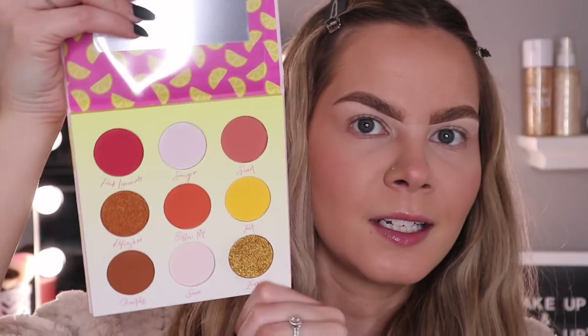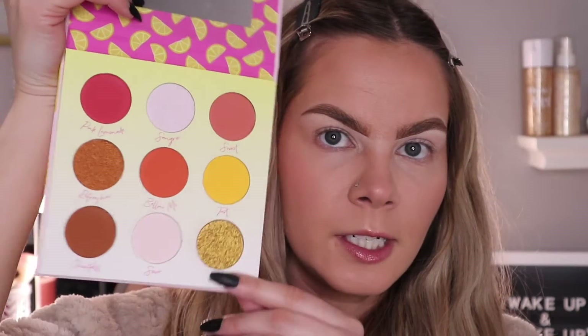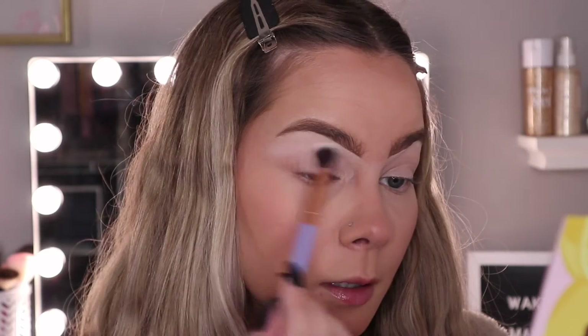The packaging on the inside is the same as the carton, and inside we have super pretty shades. I love the little lemons on the packaging. We have what looks like a mixture of mattes and shimmers — this gold shade right here is stunning. I also love that it comes with a mirror, which makes it super handy. I'm going to pick some colors to use today. I feel like I'll start with the lightest color in the palette, which is in the shade Sour. I'm going to take a really fluffy brush and put that all over my lid — I did already prime my eyes.